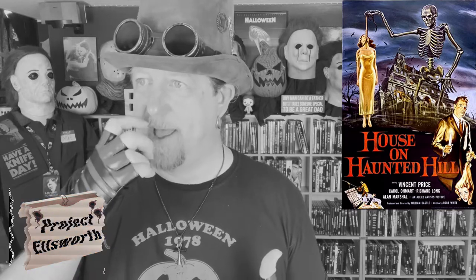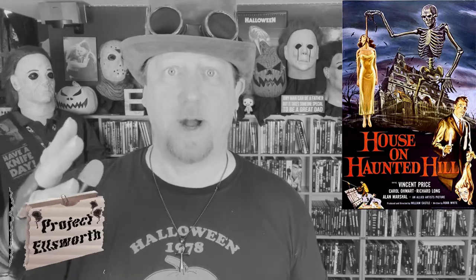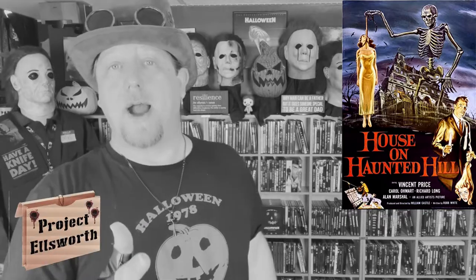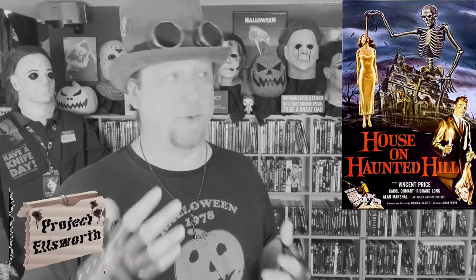I'm glad that I sat down and watched this movie. I thoroughly enjoyed it. I actually watched it last night. I'm glad I reached back and grabbed a hold of this thing and watched it. I was very entertained by it. I actually really enjoyed it quite a bit.